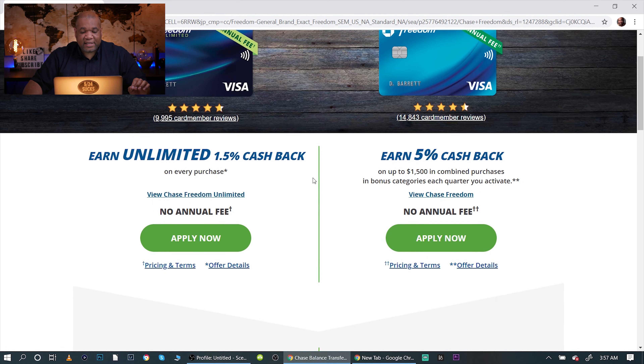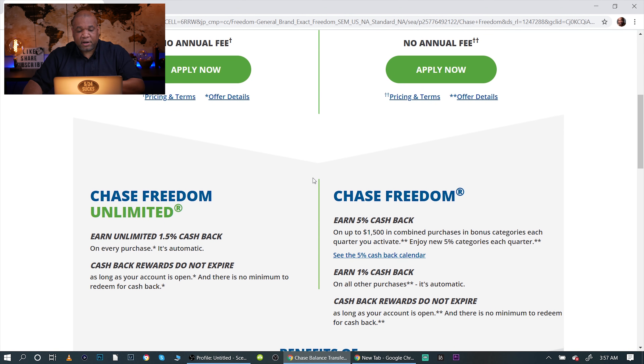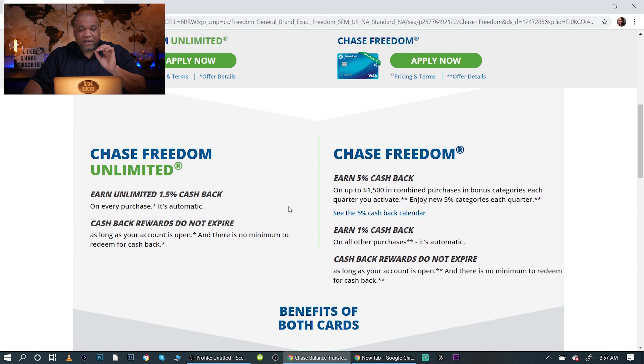The next thing I like to look at is the earn possibility. The earn possibility on both these cards is a little bit different. With the Chase Freedom Unlimited you're going to get unlimited 1.5 points for every dollar spent — so for all of your spend you're getting 1.5. Not a bad deal.